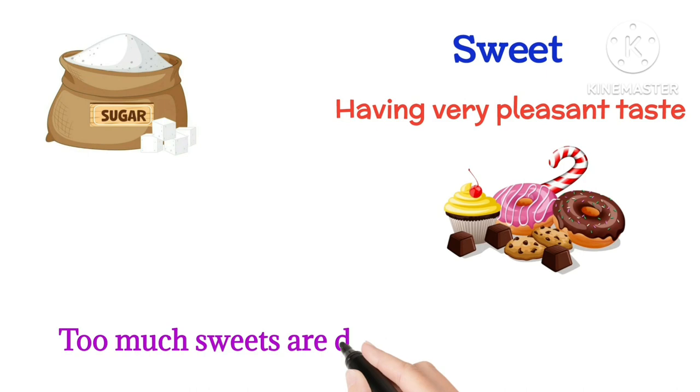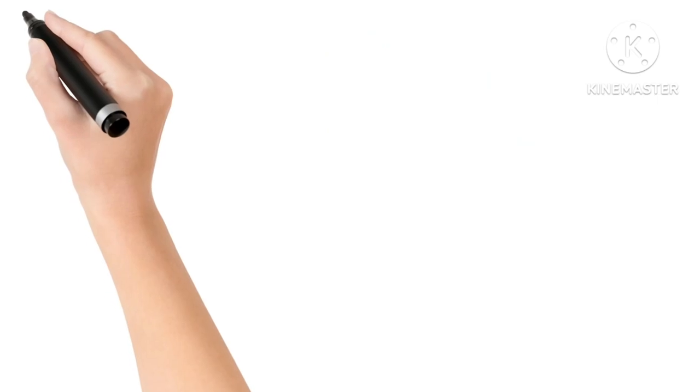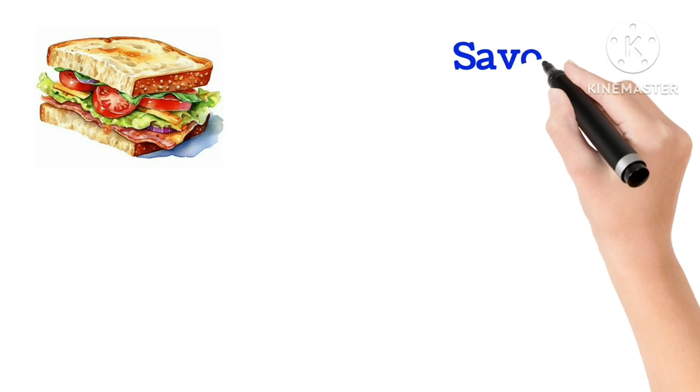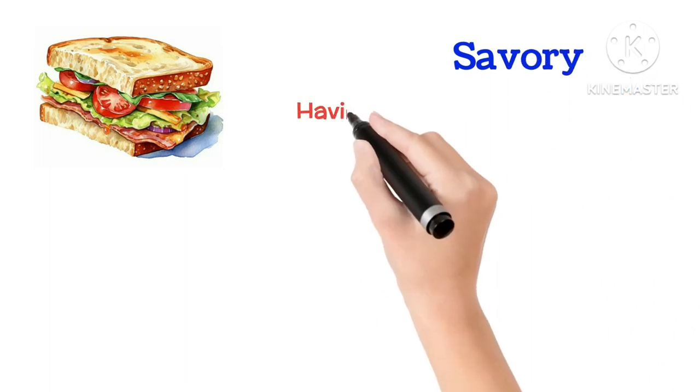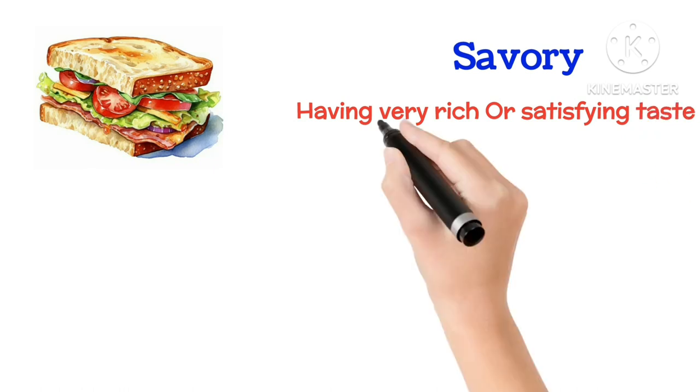Sweet means having a very pleasant taste. Too much sweets are dangerous for health. Savory means having a very rich or satisfying taste.